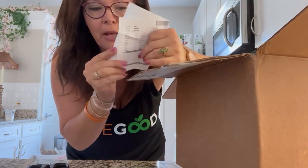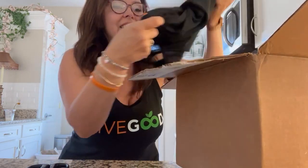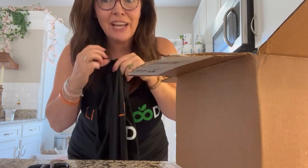So whenever you have an order, you get a packing slip that tells you about all the goodies that are in it. I got another shirt — I love these shirts. I love these tank tops, they're so soft. Yes, I got another one!